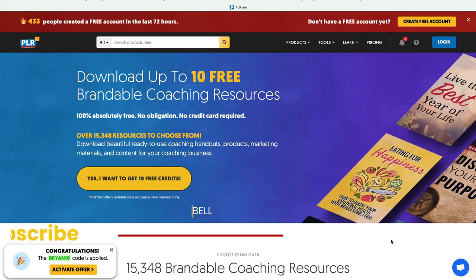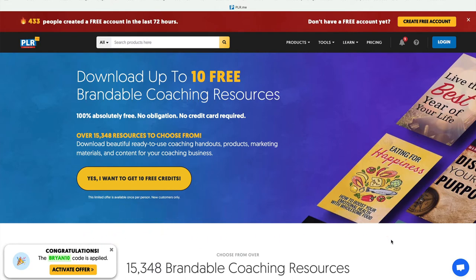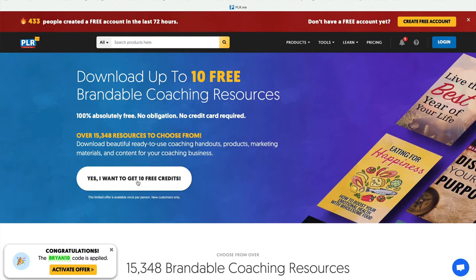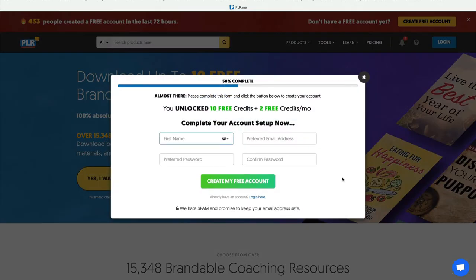I love PLR.me — it has everything. They put so much PLR and so much effort into it, and they know what they're doing. When you click on that link in the description, you'll get to this page where it says: 'Congratulations, the Brian 10 code is applied.' When you click on this button, you'll fill this out, get the credits, and you're in.